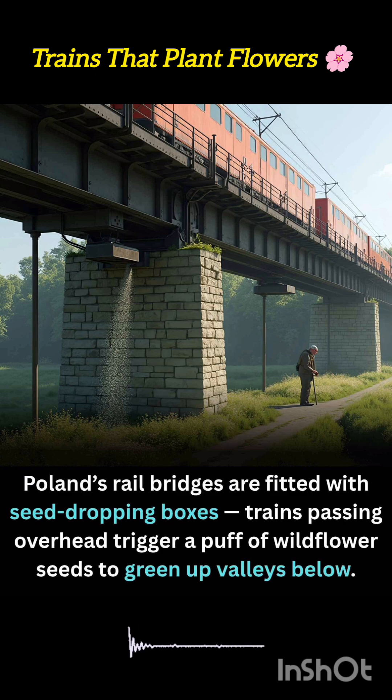The boxes are stocked with a mix of hardy, pollinator-friendly species such as poppies, daisies, and clovers that thrive in disturbed soils and roadside environments.